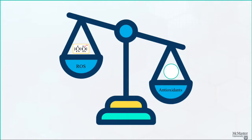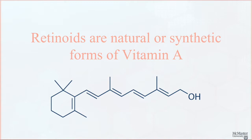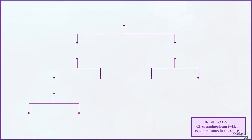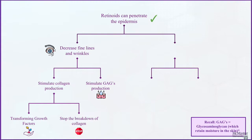Now let's jump into examining the three different active ingredients we're going to explore and look at the science behind them. Up first, we have retinoids. Retinoids are natural or synthetic forms of vitamin A, and there are several types out there. Retinoids can penetrate the epidermis, meaning they can reach viable layers of our skin. They decrease fine lines and wrinkles by increasing the epidermis' capacity to hold water through stimulating production of GAGs. They also stimulate collagen production through transforming growth factors, which are proteins that stimulate the growth of specific tissues. Lastly, retinoids may also prevent the degradation of the epidermis by stopping the breakdown of collagen, and can help regulate our genes to promote epidermal cell turnover, helping with roughness and texture in the skin.